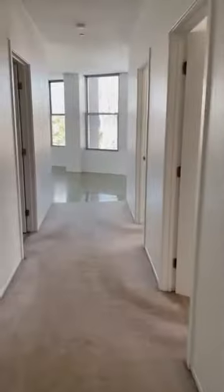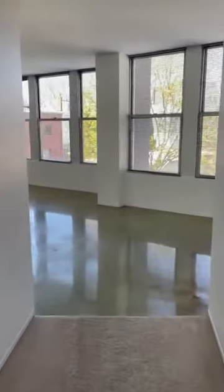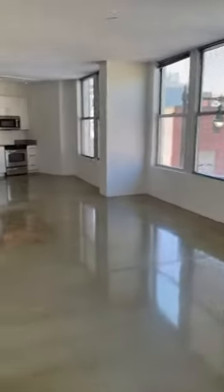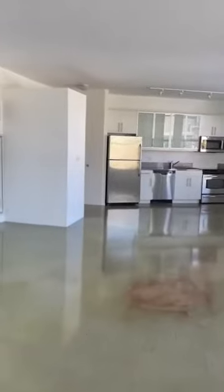A ton of natural light in this corner unit. And that here is a three-bedroom at Mezzo Design Lofts, apartment 201.